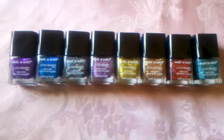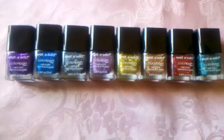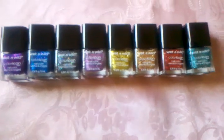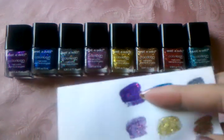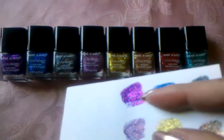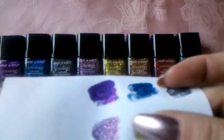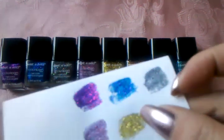This is the new holiday Wet n Wild nail polish collection called Ice Baby — I'll have all the names in the description. In the bottom we have a dark purple with hot pink glitter and a blue with purple glitter.